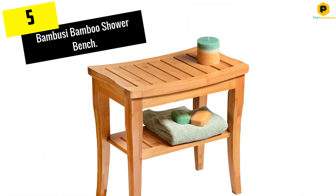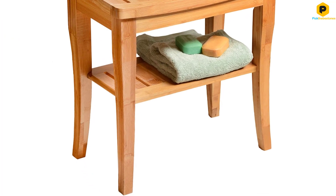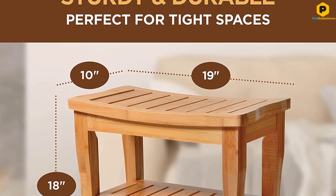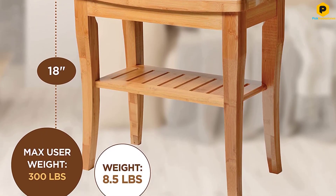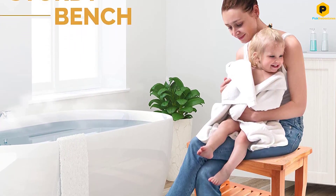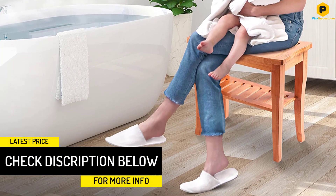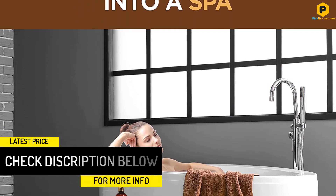Starting at number 5, we have the Bamboo Sea Bamboo Shower Bench. A bamboo shower bench is a budget-friendly alternative to teak that still offers an attractive wood look. The Bamboo Sea Bamboo Shower Bench is a functional and appealing pick. This bench features a supportive slatted seat along with a slatted storage shelf. A slightly tapered build makes this bamboo bench look more high-end than some other versions while still coming in at an affordable price.